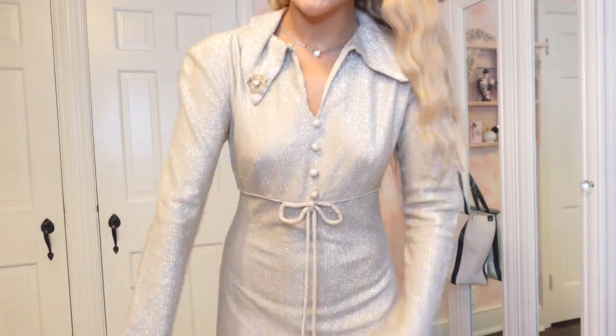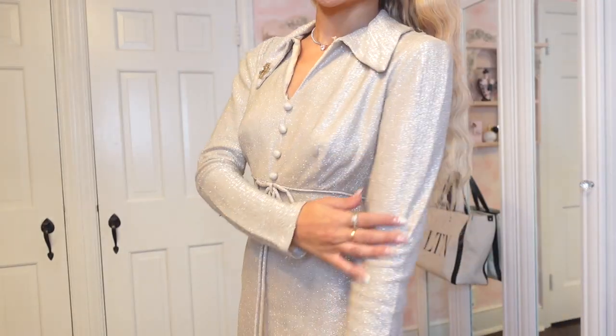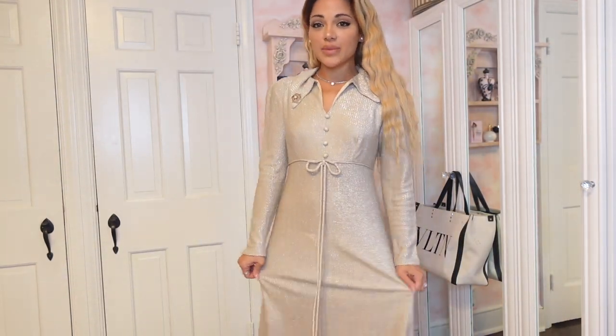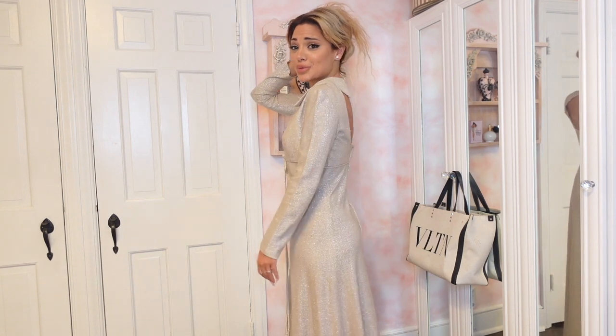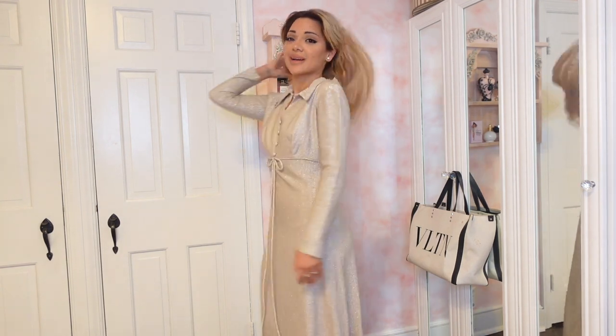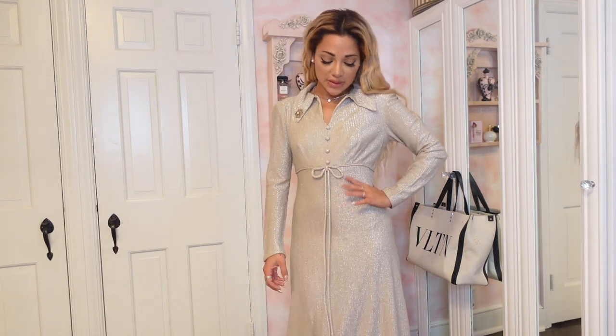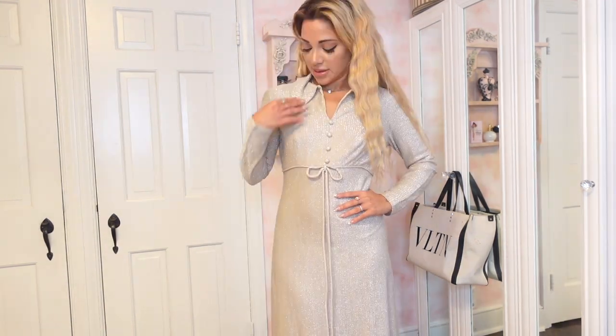This next dress is very holiday. When I move you can see all the shimmer and sparkles — the fabric is very much giving winter wonderland. The top is very Kate Middleton. I feel like this dress looks super cute with hair up because of the back. I'm by myself right now so it's fitting a bit more loose than if someone were here to help fasten it, but it is so cute.